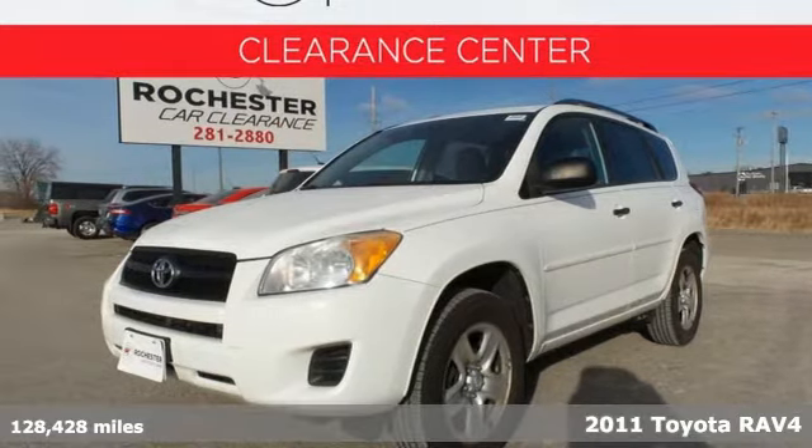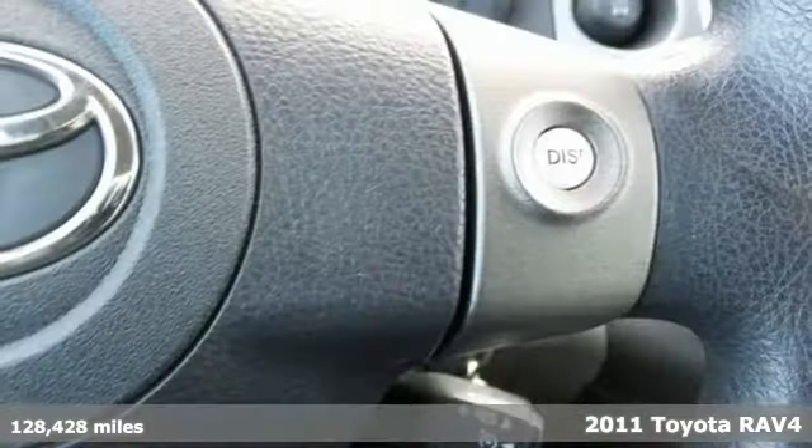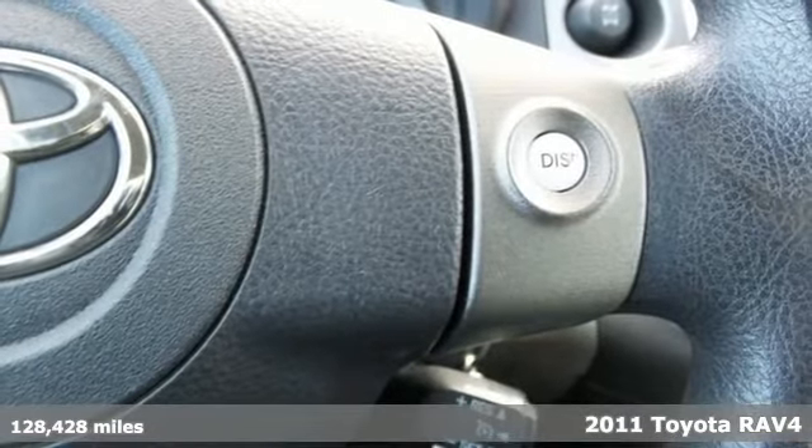It's a 2011 Toyota RAV4. When you're looking for comfort, convenience, and quality, you think Toyota.